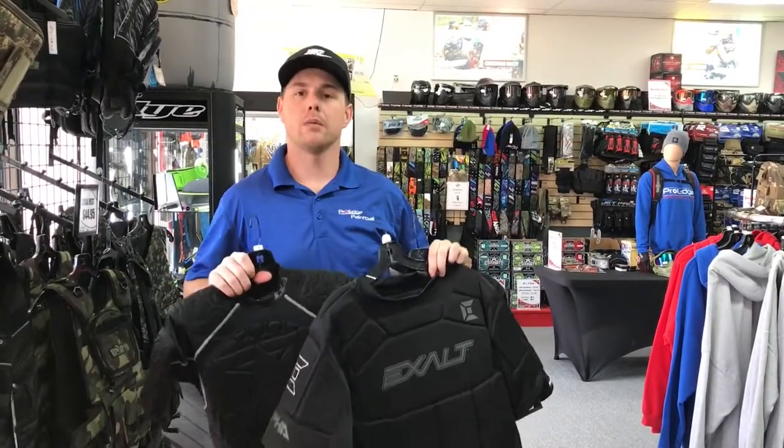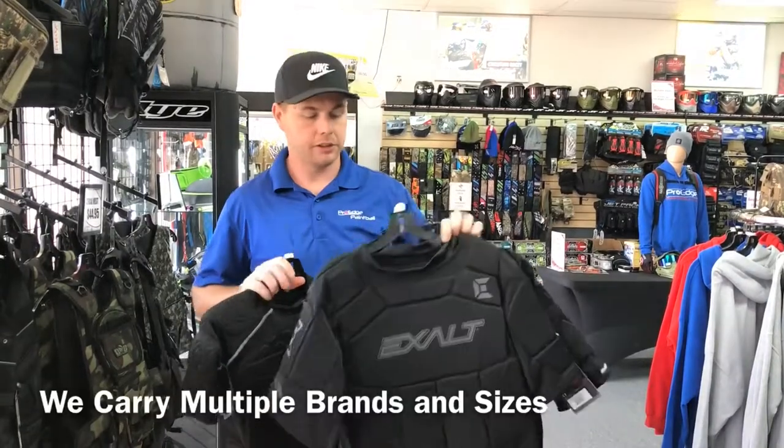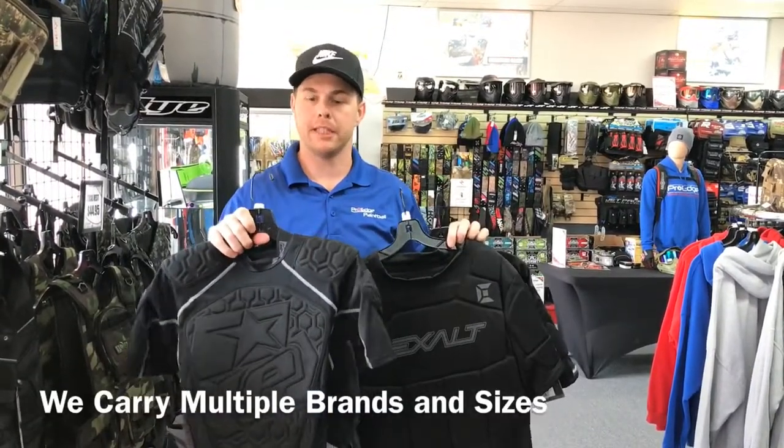John here with Pro-Age Paintball. We get a lot of customers give us a call and ask us what kind of padding and protection we have. So today I'm just showing you we carry multiple levels of the paintball chest protector.